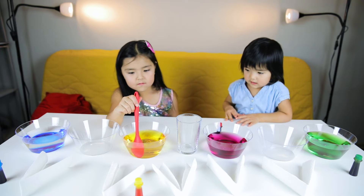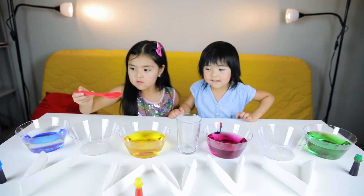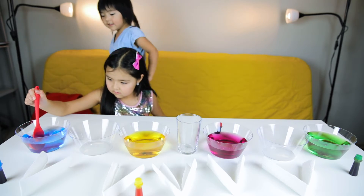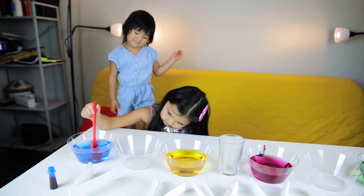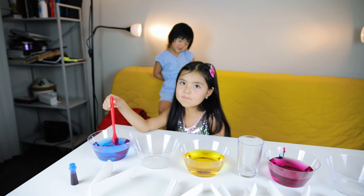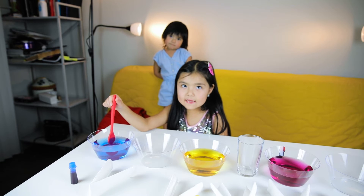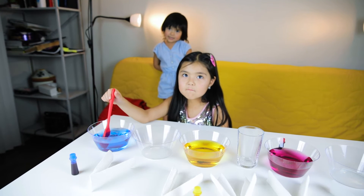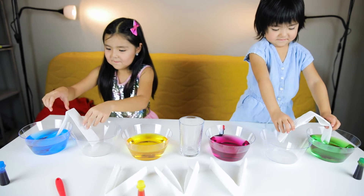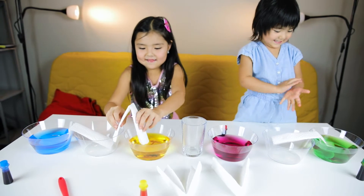What about the other one? Yellow. Other one? I know. What is the color name? I'm not sure. B... Blue. Oh my gosh. Oh my gosh, it's white.